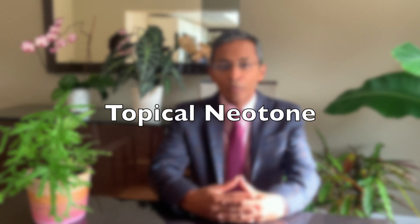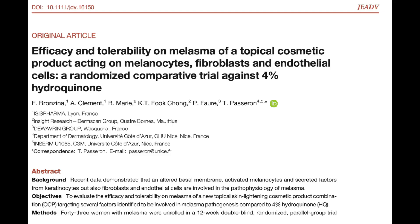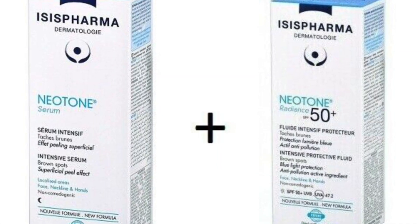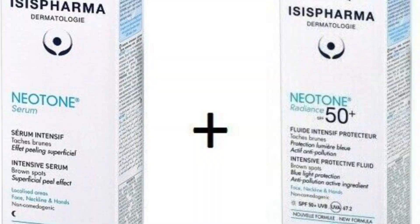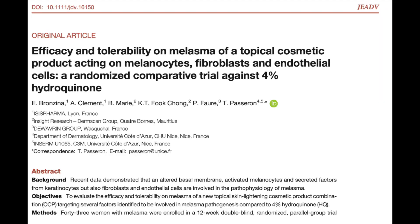The next over-the-counter preparation that has shown efficacy in randomized control trials is Neotone. In this study, subjects received a combination of cosmetic products: Neotone serum once a day in the evening and Neotone Radiance once daily in the morning. After 12 weeks, 90% of subjects showed an improvement, and this was as good as 4% hydroquinone.